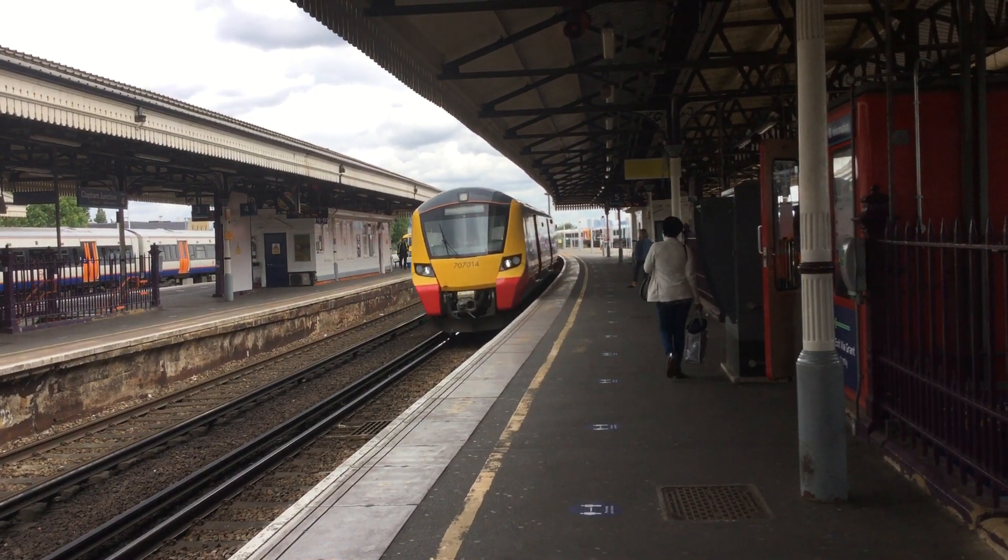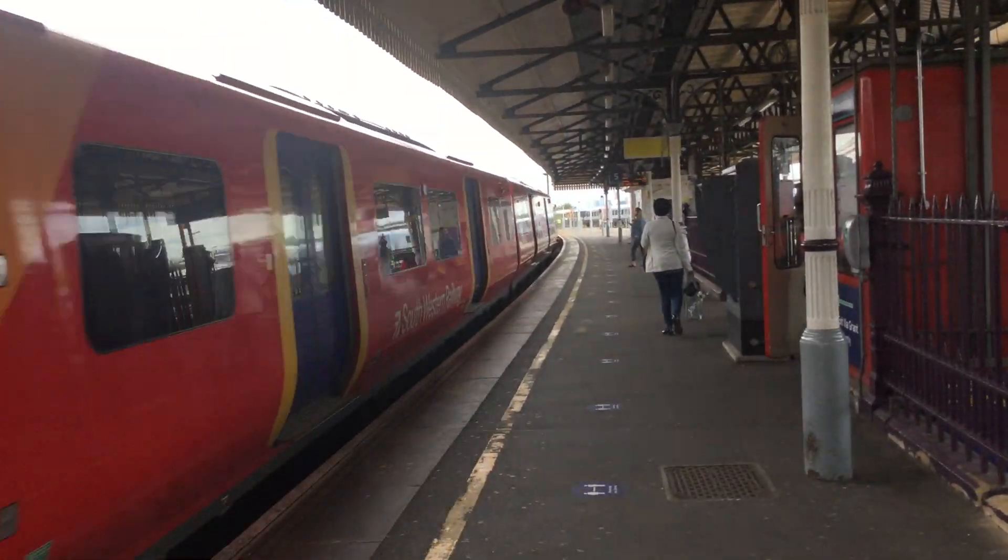This train has 10 carriages. One station has 12 carriages.